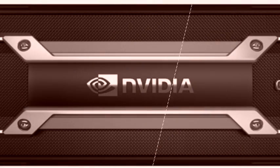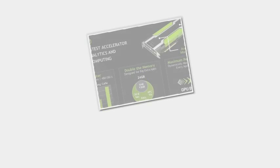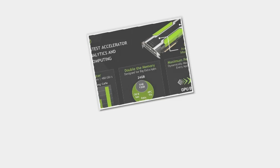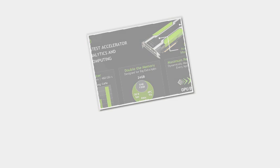Hewlett Packard, Dell, Quanta, and Cray will use the K80 GPUs in servers. Servers from HP and Dell will run on Intel's Xeon CPUs. Dell's PowerEdge C4130 is a 1U server that looks more like an appliance and will be able to accommodate up to two K80 cards. A number of C4130 servers could be used as cabinets to build a supercomputer, said Jimmy Pike, chief architect for Dell's Enterprise Solutions Group.